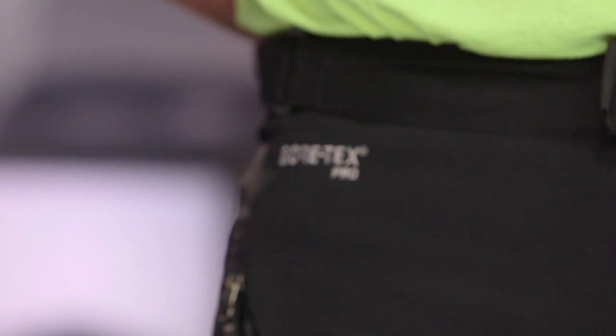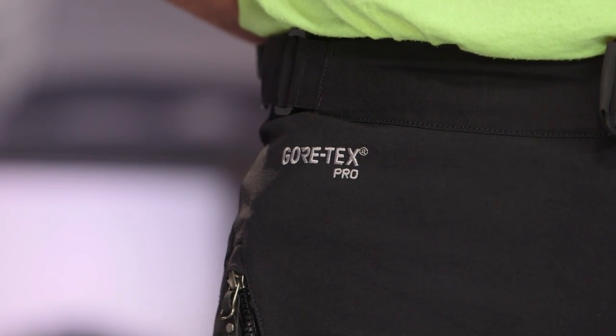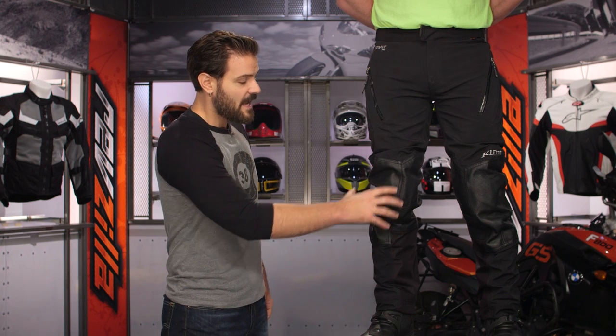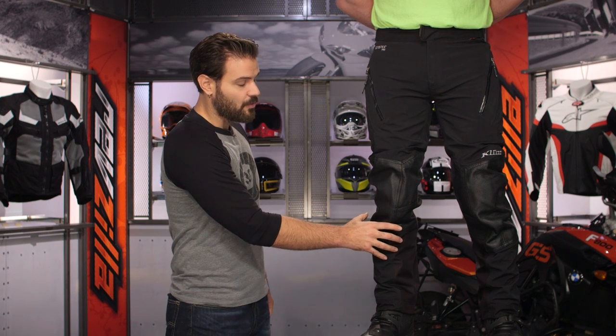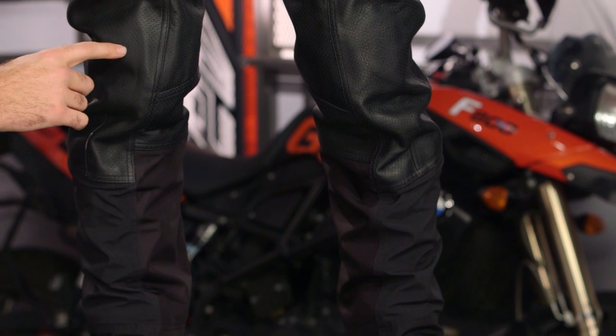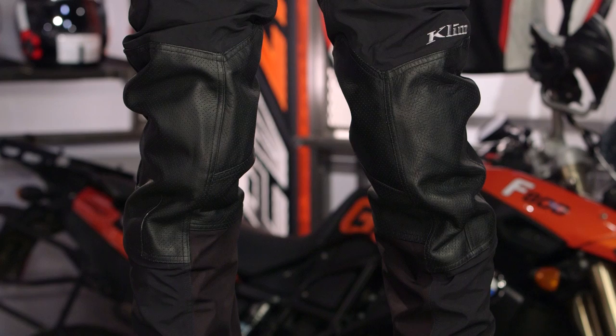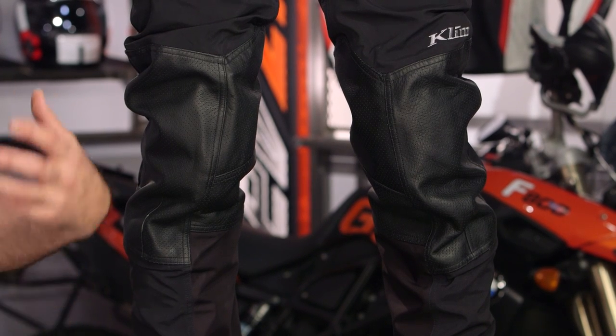The main body is going to be the Gore-Tex Pro shell — that's a three layer Gore-Tex shell — and it is definitely the top of the line as far as construction is concerned from a beefed-up standpoint. What we've seen change is they've gotten rid of the super fabric at the knees, and you now have full leather Gore overlays at the knees. That's perforated leather, and it's not perforated to allow air through, but to allow that Gore-Tex to breathe — so it's more about letting moisture escape than allowing air to pass through.